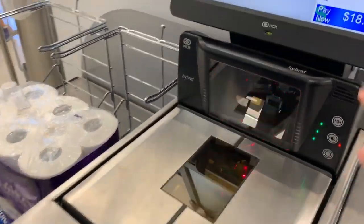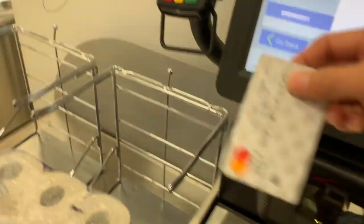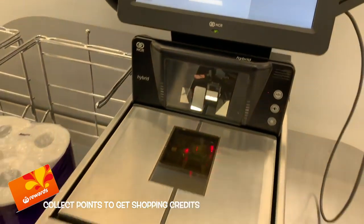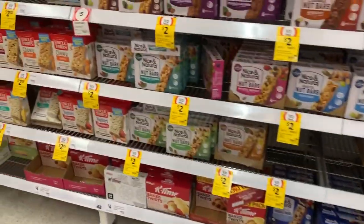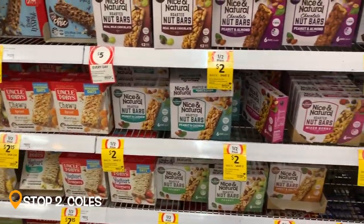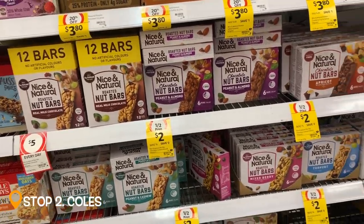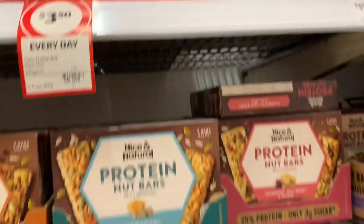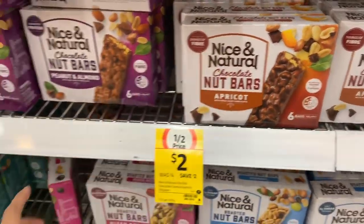Where is it? It's card only. So we're looking for muesli bars or protein bars. Where is it?